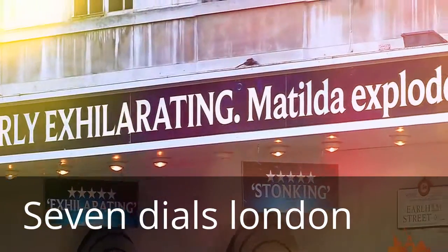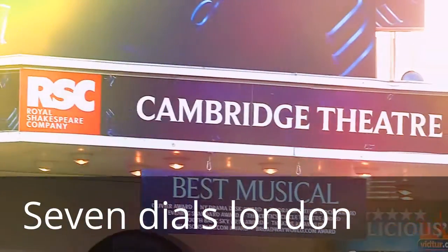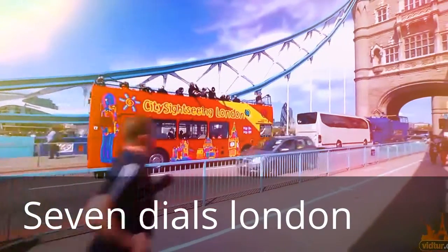London has many more gems for you, so watch the rest of our guides now for some ideas and inspiration.